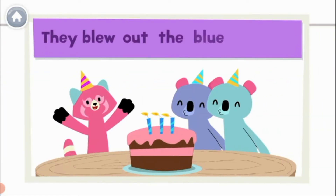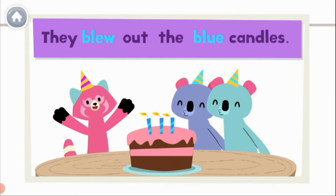They blew out the blue candles. Blew and blue sound the same, but they are spelled differently. They are also homophones.